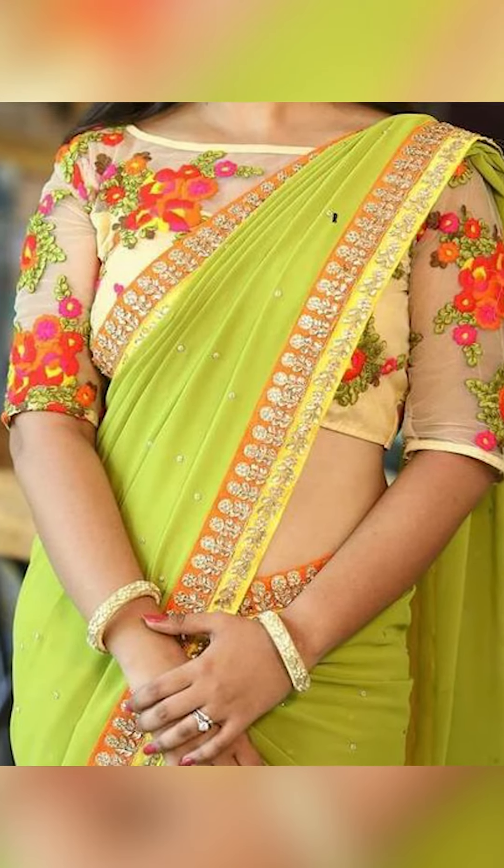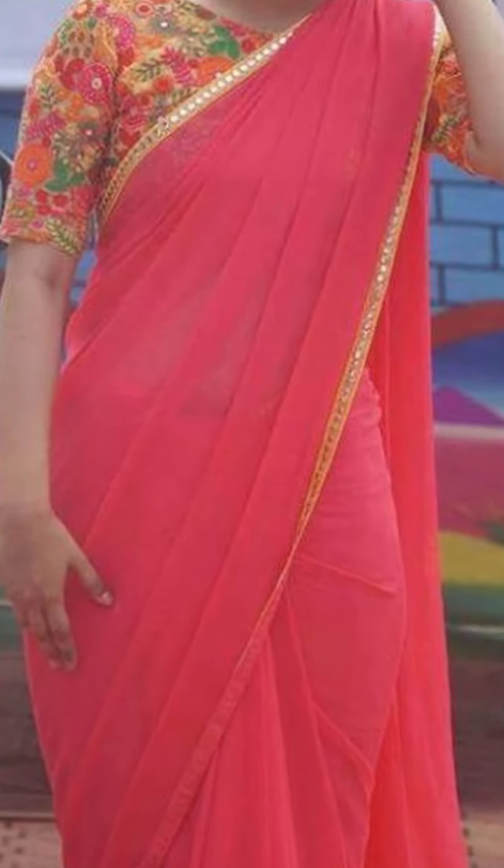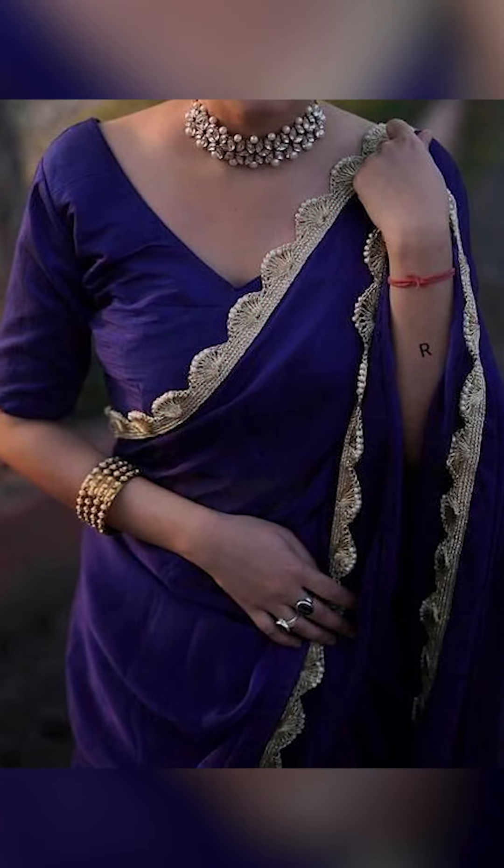You can try going with bright colored lace, which are contrast to the sari. You can also try a gold or silver lace to give it a more elegant look.